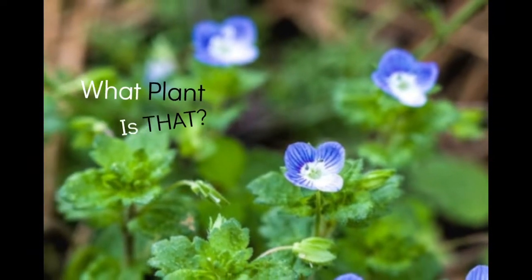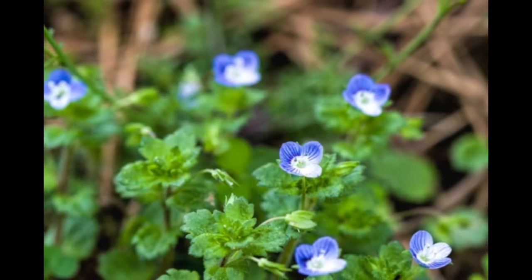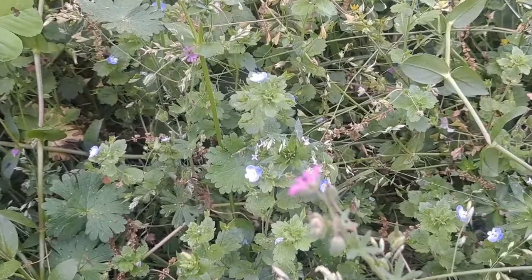Yo, what plant is that? That's a pretty flower. What is that? That's neat. Greetings.